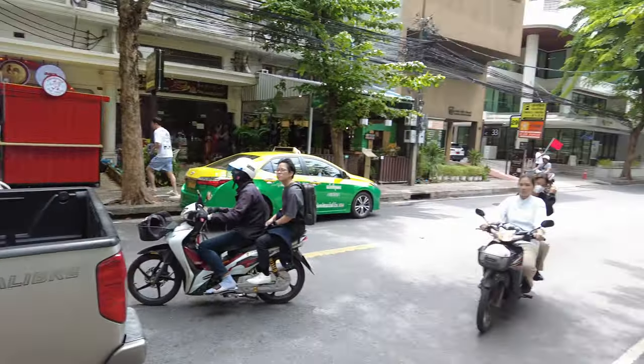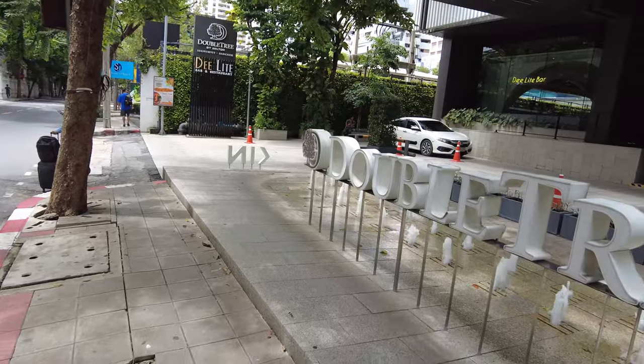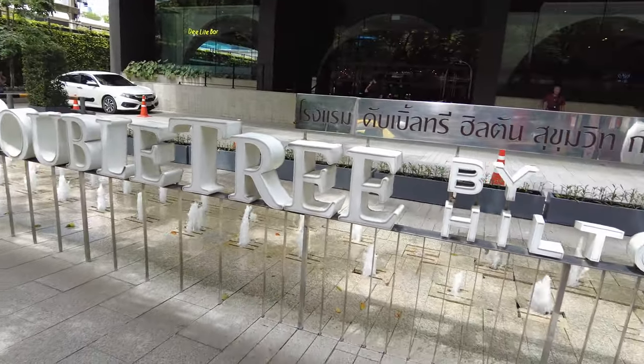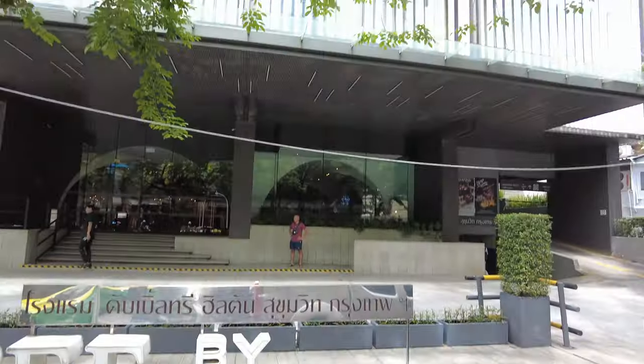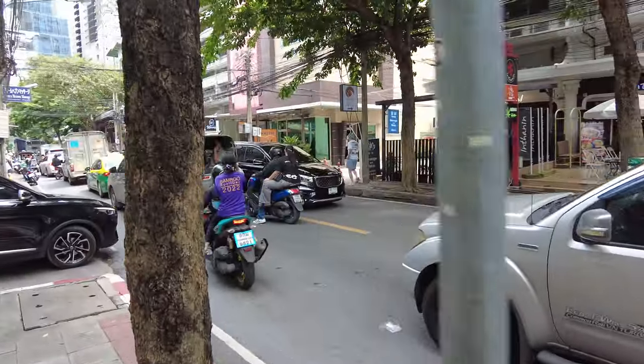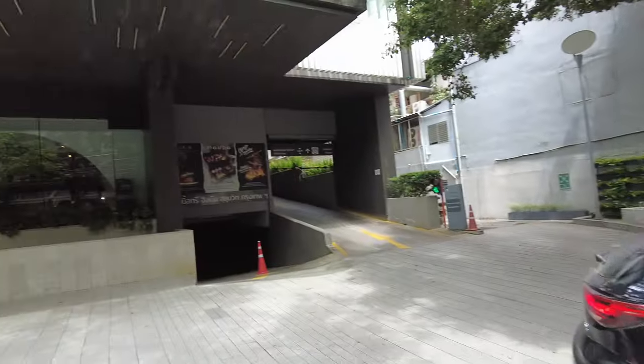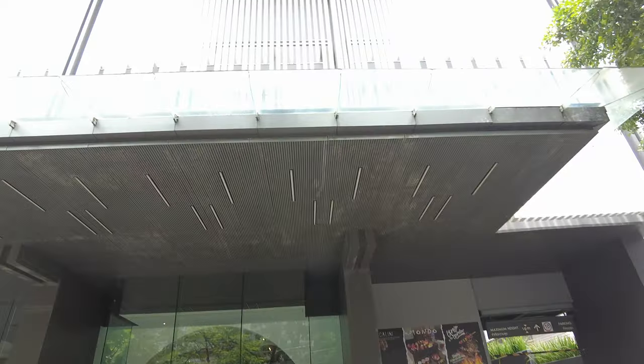What's going on everybody, this is Island Opera TV Hotels coming to you from Soi 26 — this here is the Double Tree by Hilton Sukhumvit Bangkok. It's actually a really nice hotel here, with a decent location. I think there are more Japanese restaurants around this area.